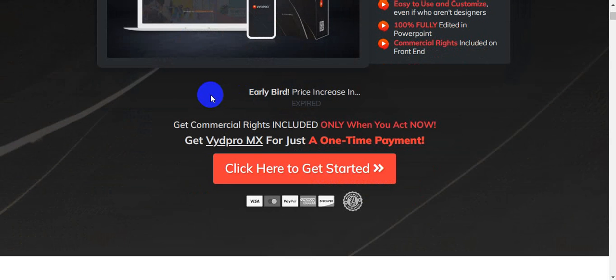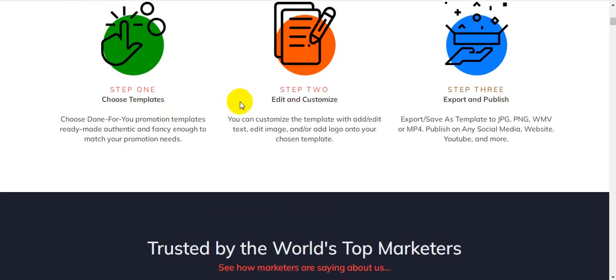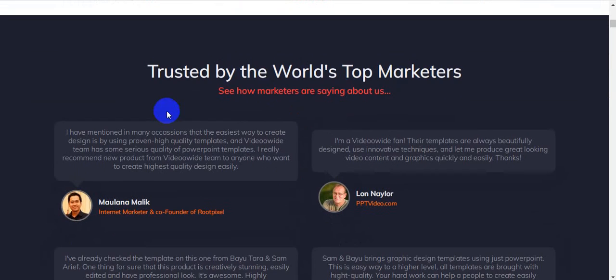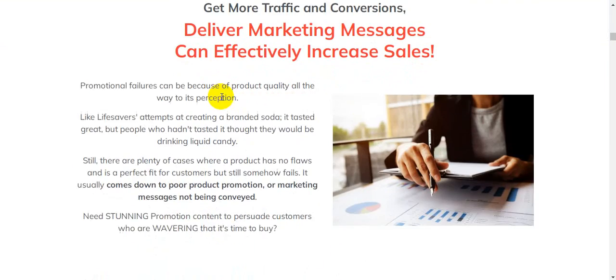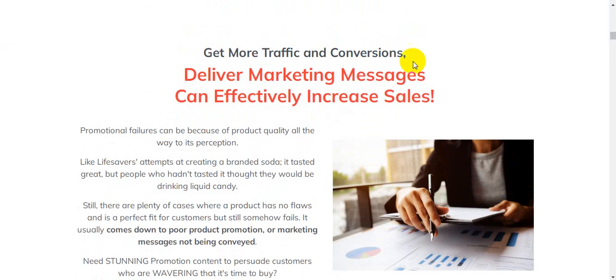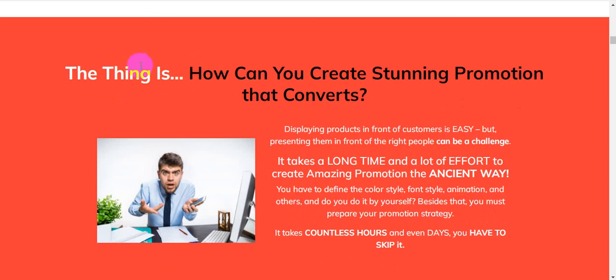Now I'm going to show you VydPro MX on the sales page. Early bird price — commercial rights included only when you act right now. This is a one-time payment trusted by top marketers. Stay ahead of your competitors, get more traffic and conversions.